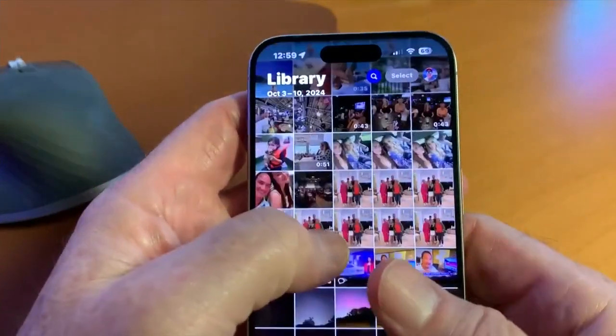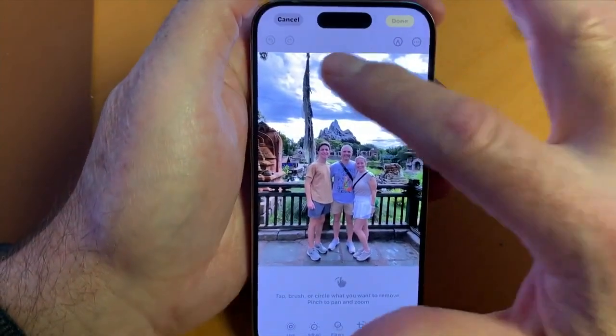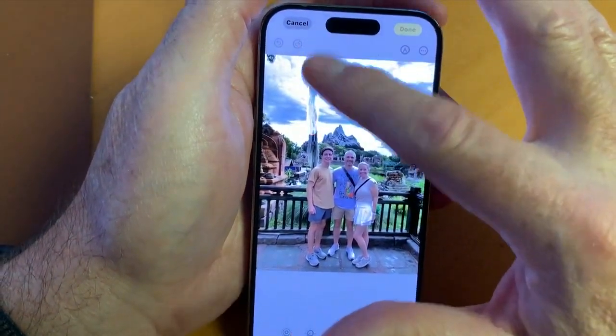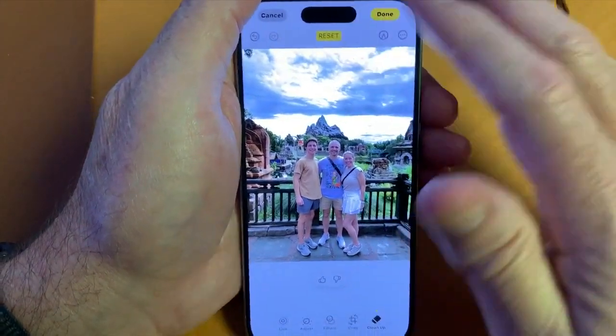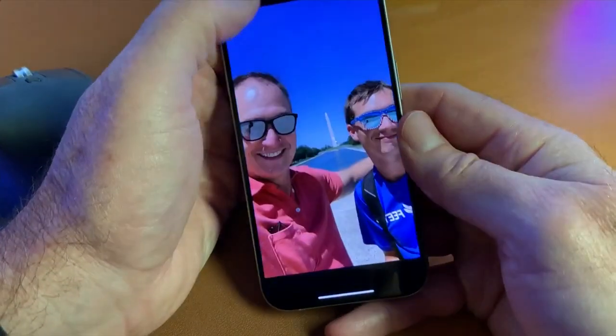The camera and photo library have big changes. You can remove something in the background of a photo — like this thing blocking the scenery — swipe your finger across it, and voila, it's gone. In the photos library, Apple Intelligence creates music videos of memories.